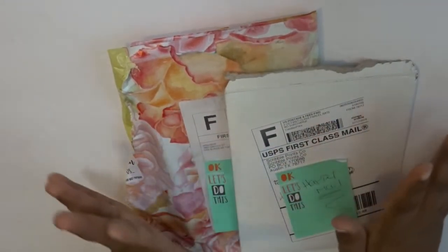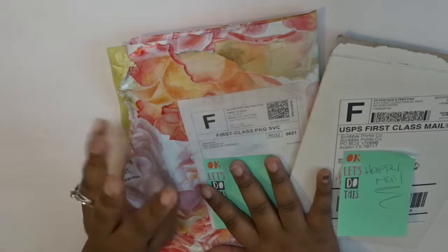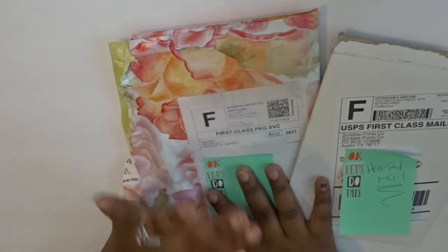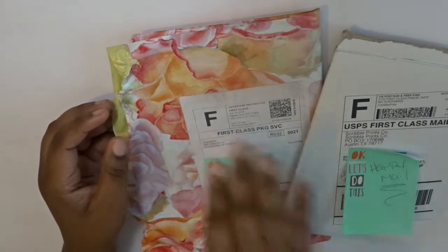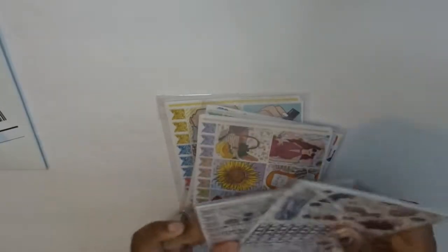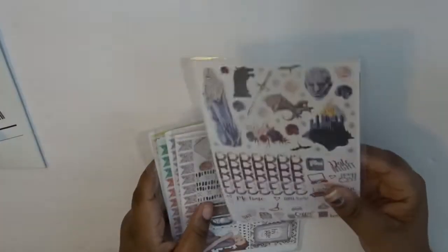I've got Scribble Prints Co monthly mystery kits which you've probably already seen, but I've got to share it with you guys. Then Willow Fields sent out a message on Instagram that all of her summer kits and old kits were on sale for five dollars — five dollars! I was like, let me get all the ones I didn't get before. I grabbed five kits, five dollars for each kit, and there's eight sheets in each kit.